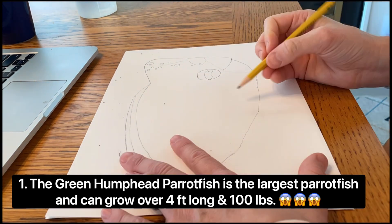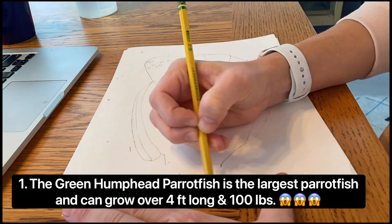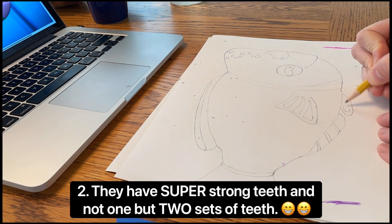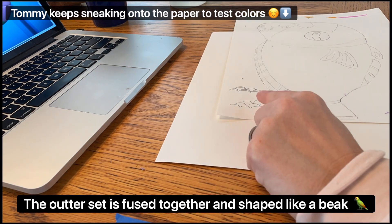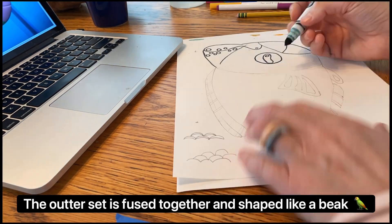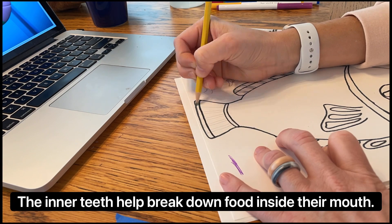The green humphead parrotfish is the largest of the parrotfish and can grow over four feet long and over 100 pounds. They have super strong teeth — not one, but two sets of teeth. The outer set is fused together and shaped like a beak, hence the name parrotfish.